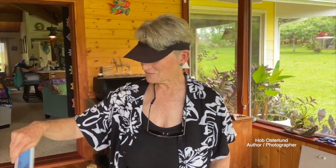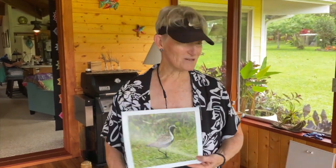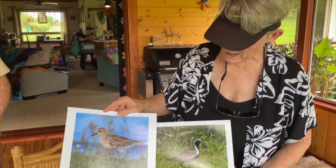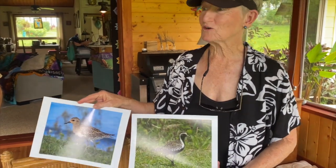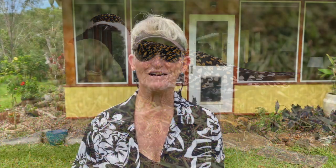Renowned wildlife photographer Hobb Osterlin is among the painters and she shares her photos and knowledge of the Kolea with us. They live here year-round from August to April, and then in April the boys and the girls all get dressed up. The boys get a full-on tuxedo and the girls get a little darker than their normal coloring. If you look closely, the golden marks in the back look like hearts. I asked Hobb what made her want to paint today — she said she's never picked up a paint brush in her life, she's a photographer, and she thought she'd give it a chance.